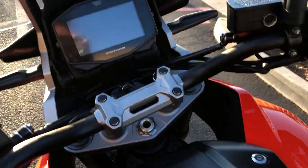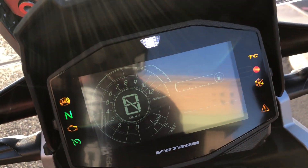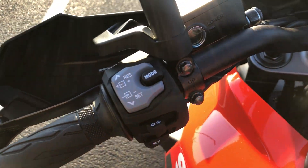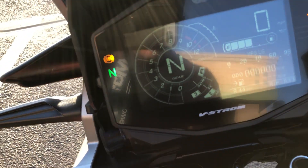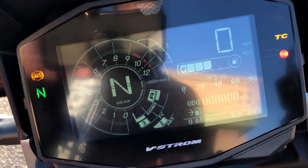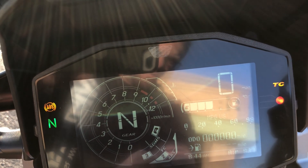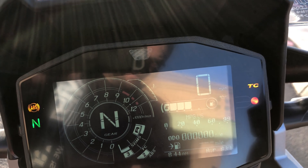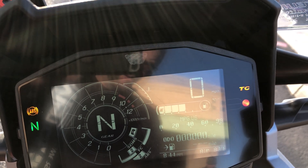The Suzuki over here has a TFT display up top, and both of these bikes have ride modes which is pretty interesting. Right here we have the setting up and down. I haven't played with these yet, so please excuse me. Here's the mode button — we can change SDMS, traction control, and ABS. We can change each one of those and hit the set button or toggle button in either direction.